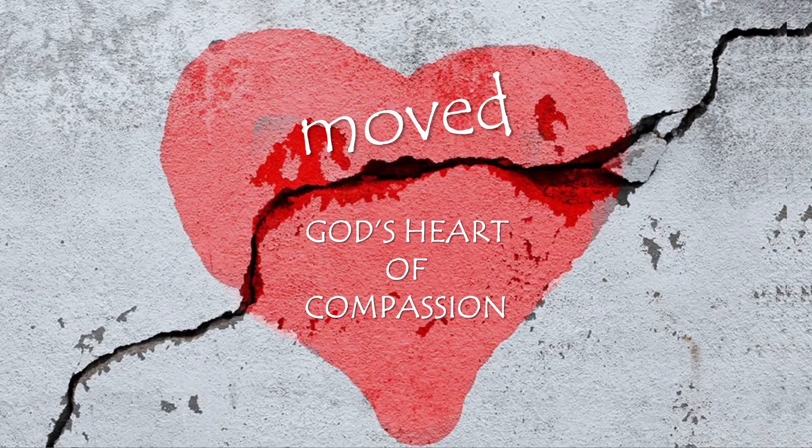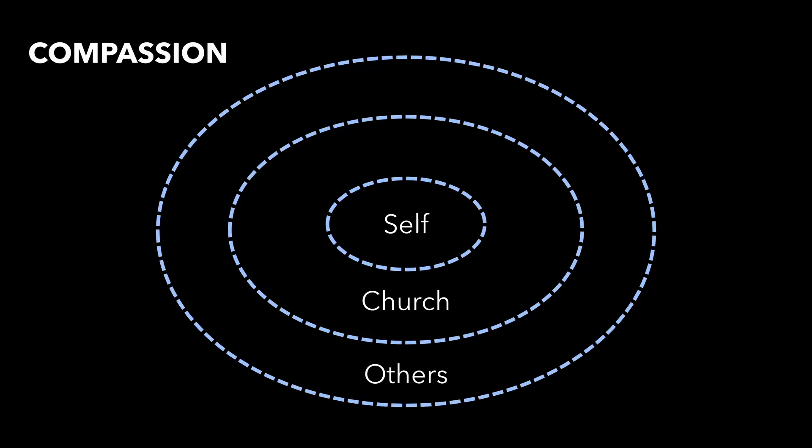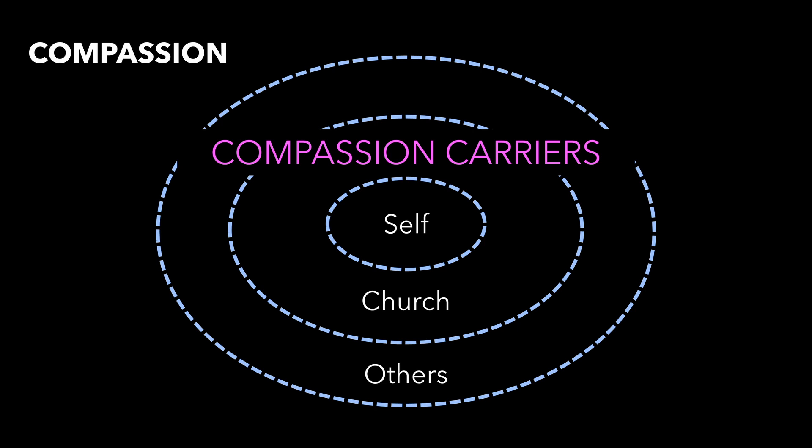So we're coming into land on our Move series today: God's Heart of Compassion. We're going to do a final talk. So far, we've looked at these radiating circles of compassion — we started with self-compassion, how important it is to show kindness to ourselves. Then we looked at compassion in the church, showing compassion to our church family. And then Jake, last week, looked at that compassion radiating out and extending to our neighbours and friends. I want to look today at how we continue to be people of compassion when this series has finished.